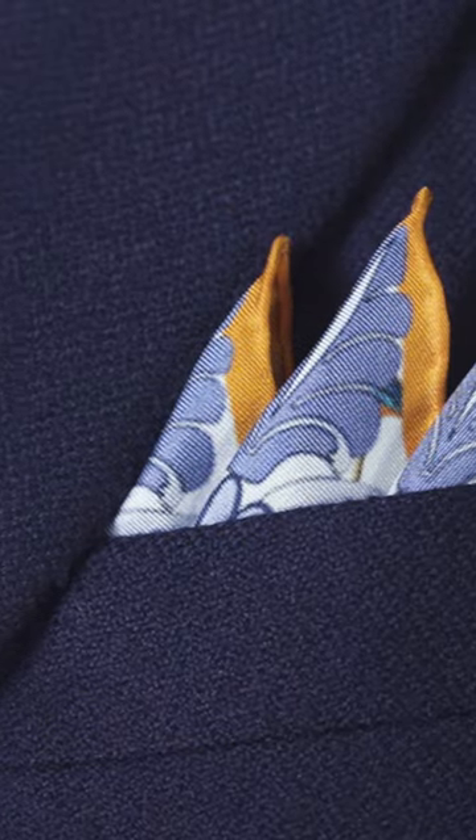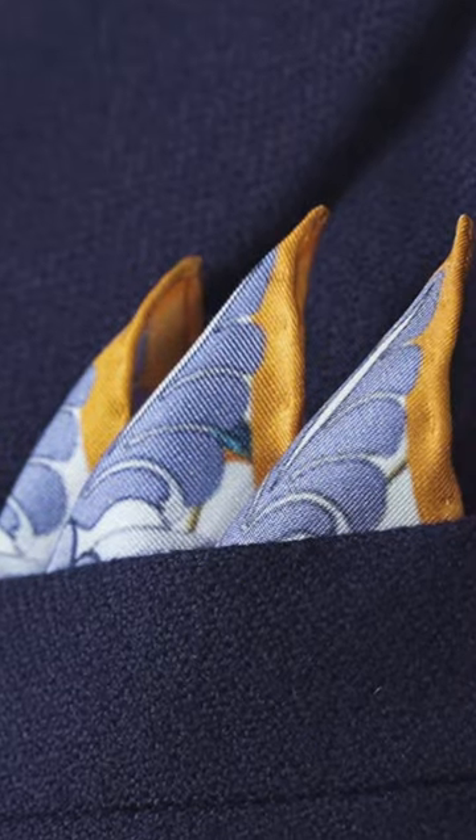The design allows you to wear it in a number of ways and achieve contrasting looks by switching between folds. The white base with blue and orange tones allows it to pair beautifully with a navy jacket and a range of ties.